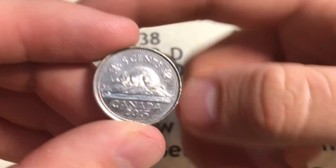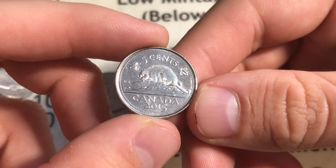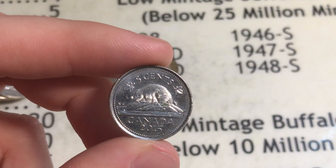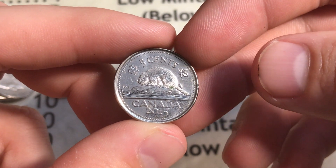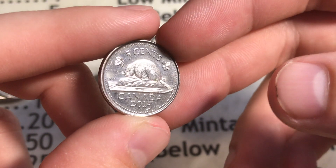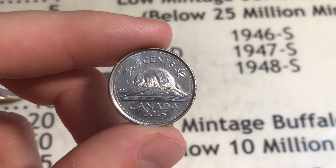Roll number 34 - I put a magnet to the roll and pulled out a 2015, giving us negative one point for being a steel nickel. This is the fifth steel nickel we've gotten out of this box, which is kind of crazy. We've been making up the points with the older nickels, but it is what it is. I haven't been getting a lot of these in past boxes and it's finally catching up with me.